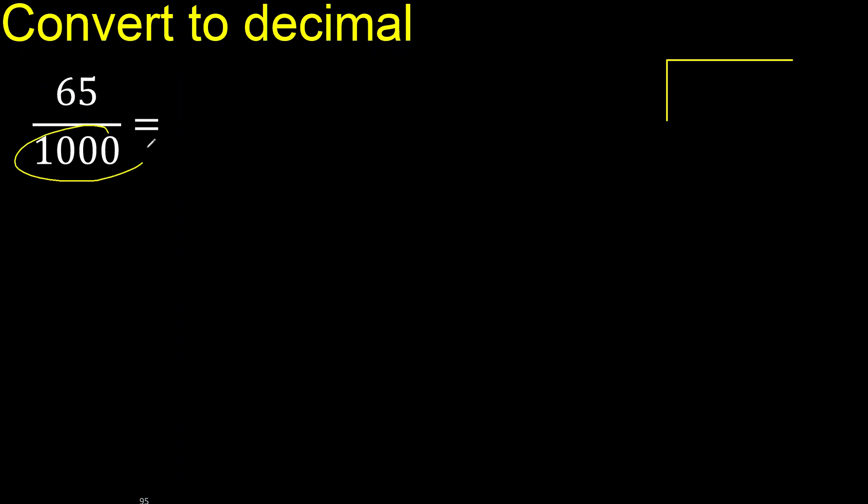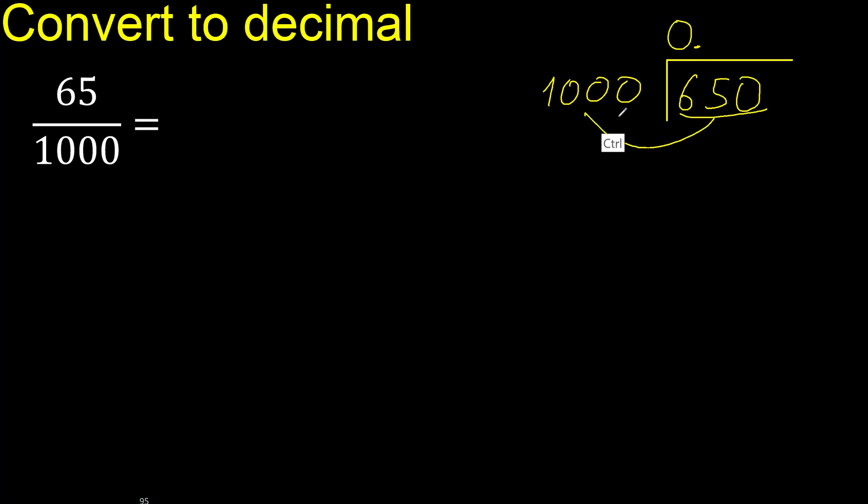65 divided by 1000. 65 is less, therefore complete — always complete with 0. 0 point. Is less, 0. Write 0 point only once.